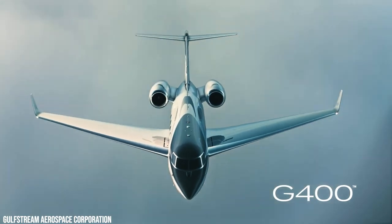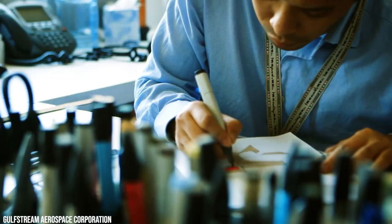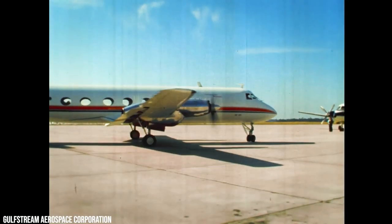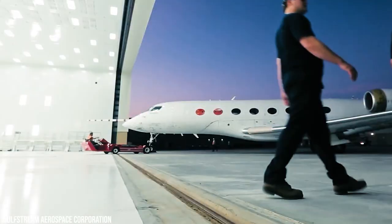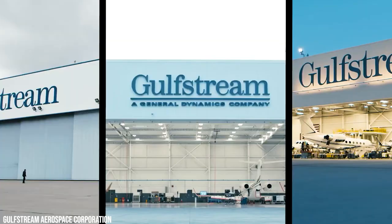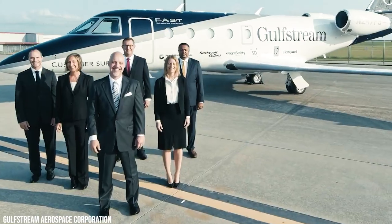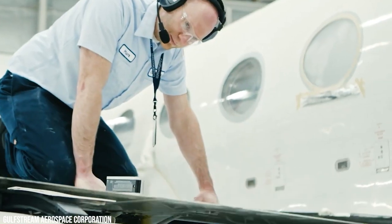The Gulfstream IV, also known as the G4 and its variants, are a class of twin-jet aircraft designed primarily for private and business aviation. From 1985 until 2018, Gulfstream Aerospace, a subsidiary of General Dynamics located in Savannah, Georgia, developed and constructed them. Private people, corporations, and executive charter operators operate the aircraft, as well as fractional ownership schemes.